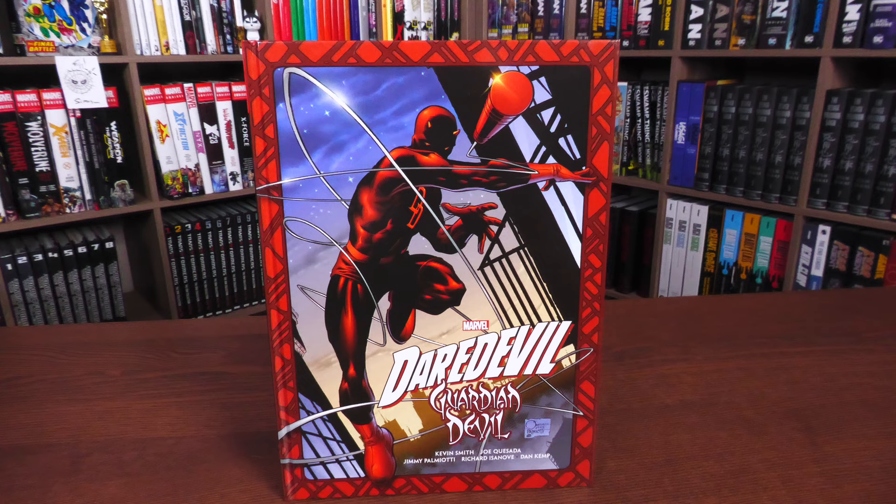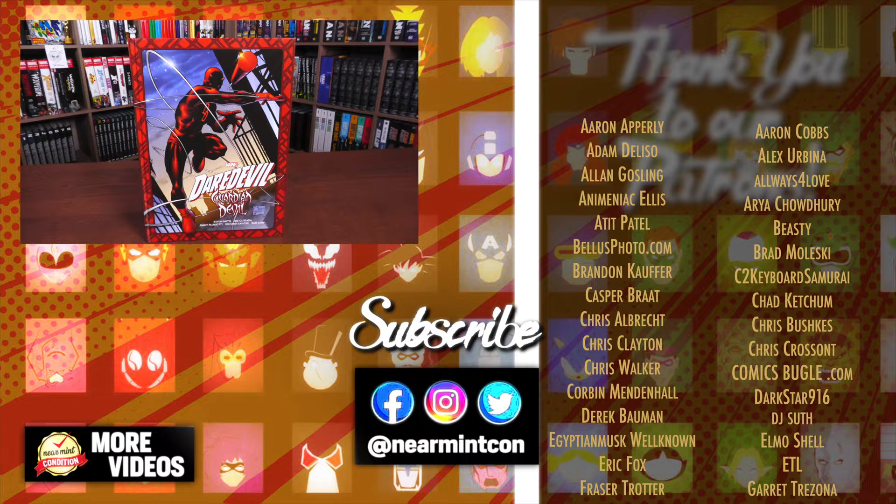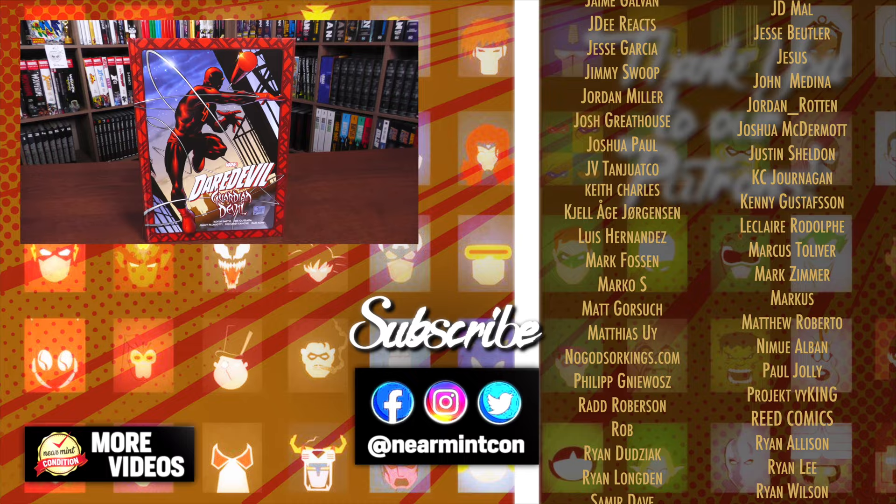That was the content, page count, and build of this hardcover. Let me know in the comments if you plan on picking it up, what you think of the story if you've already read Guardian Devil, or if you're going in completely blind. If you have any questions, leave them below. Don't forget to smash the like button. And I always like to ask: what's a Daredevil story that you'd love to see collected in Gallery Edition format? Everyone stay healthy and safe out there. Much love.